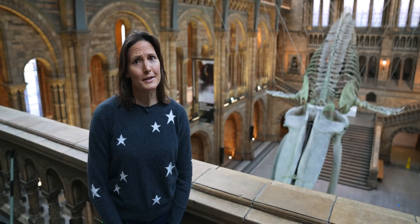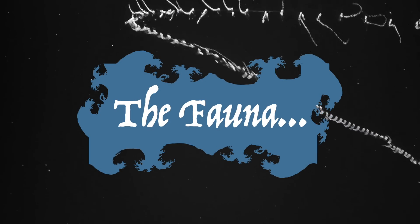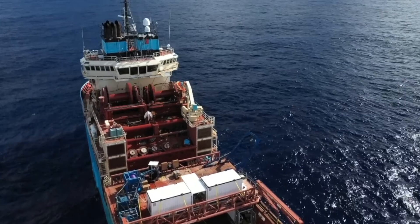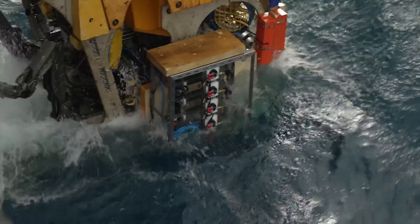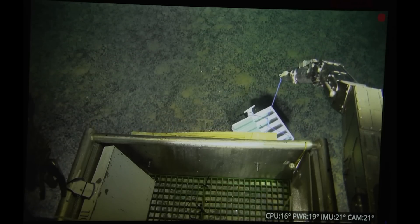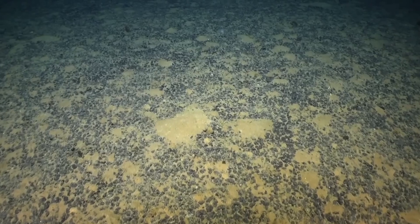Should we mine the deep sea or not? Well, that all depends on what's living down there and what the impacts of mining would be. When people first go there — and even now, with a research cruise last February — when you get down to the sea floor, you could be forgiven for thinking there's nothing here. You just see nodules and mud. In terms of large animals, it takes a little time to find any.